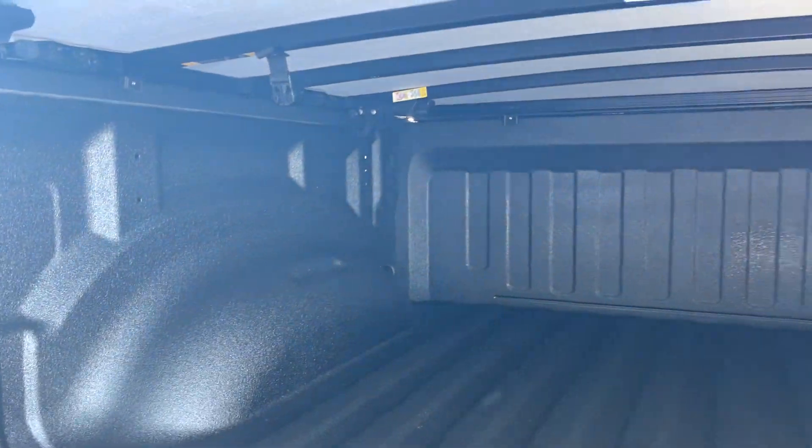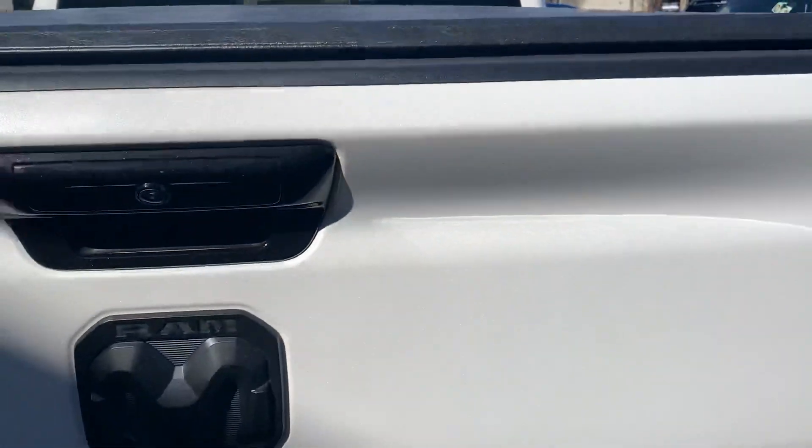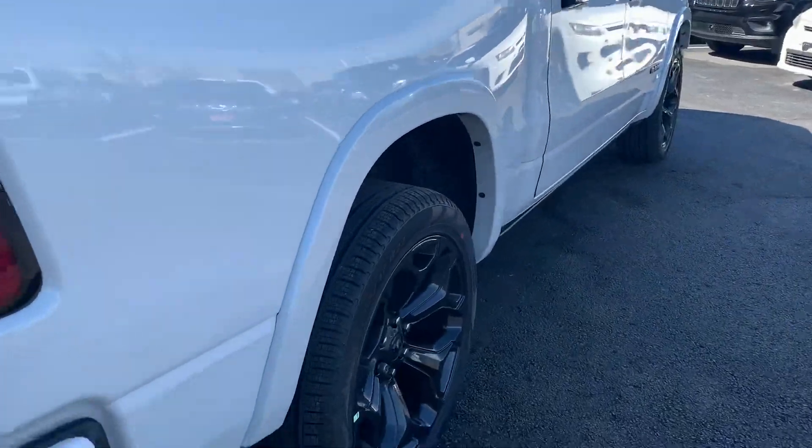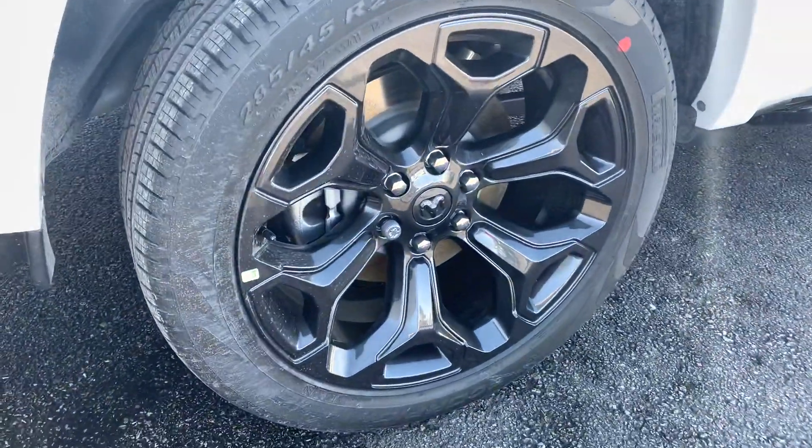Of course, does have that soft deploying tailgate as well. Beautiful Line-X bed liner already in here for you guys, so you don't have to worry about scratching that paint up in the bed. With the way trucks are going nowadays, it's getting quite expensive. This one is four-wheel drive and does have the optional 22s on there as well.